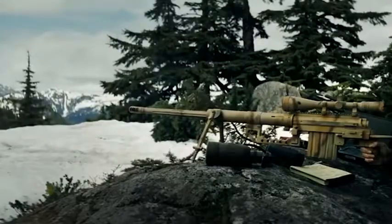Throughout the movie, Bob used the CheyTac Intervention M200, which we will discuss later. However, he pursued different goals.